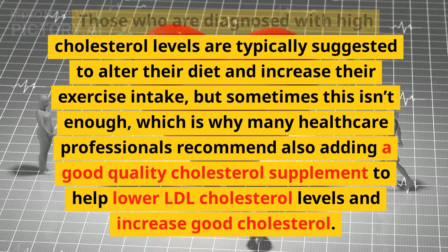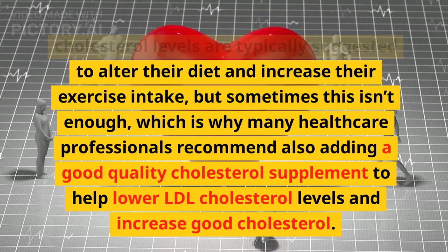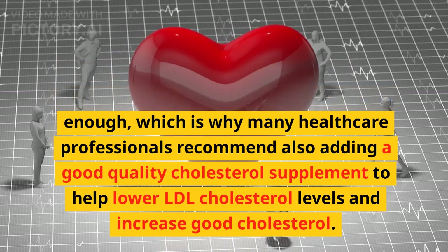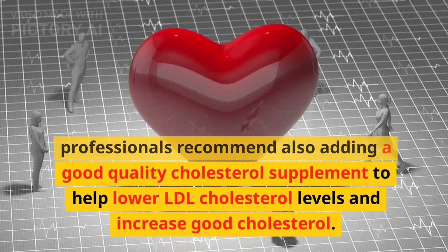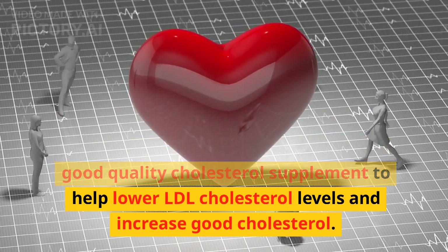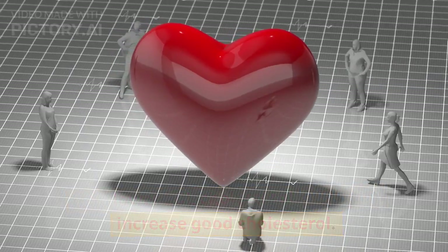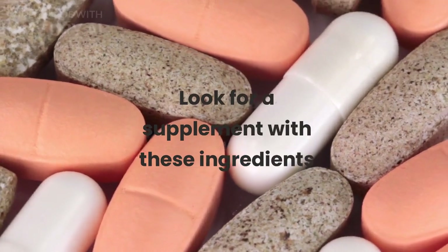Those who are diagnosed with high cholesterol levels are typically suggested to alter their diet and increase their exercise intake, but sometimes this isn't enough, which is why many healthcare professionals recommend also adding a good quality cholesterol supplement to help lower LDL cholesterol levels and increase good cholesterol.